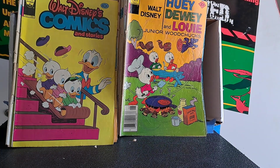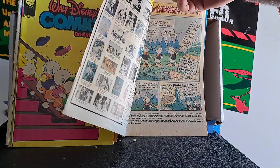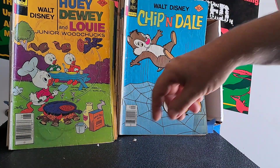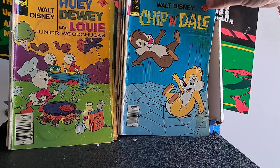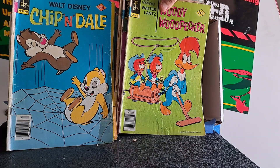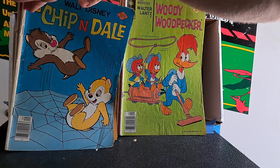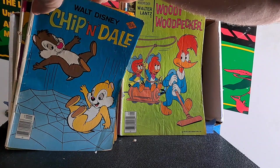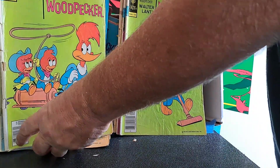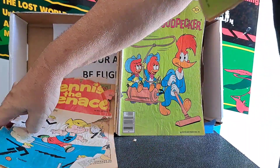Huey, Dewey and Louie Junior Woodchucks - definitely haven't seen that cover before, number 44, it's a fun cover. Chip and Dale bouncing on a spider web, number 48. Wait, that looks familiar - didn't we just look at that one? Yes, I have two issues of the very same book, so that will go in my doubles pile.